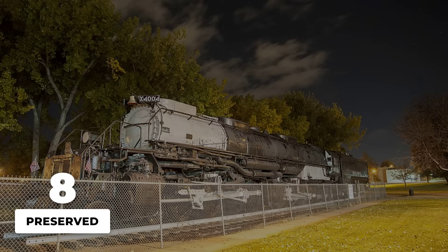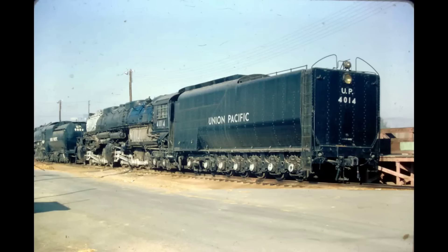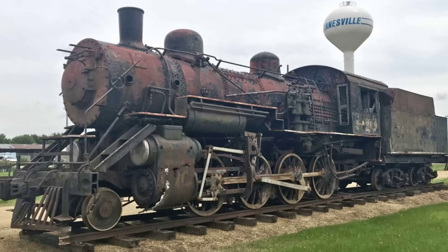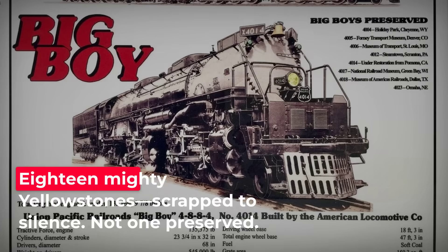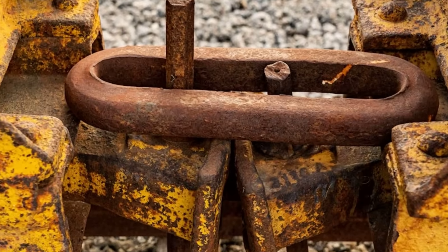Eight of the original 25 Big Boys were set aside for display, scattered from Wyoming to Texas and California. Some stand under open skies, others inside museums, drawing crowds year after year. The difference was not just luck or sentiment. Union Pacific, with its national reach and deep pockets, saw value in preserving its icons. Publicity departments worked with local leaders arranging donations and transport. The Big Boy became a symbol, not just a machine. For the preservation community, the absence of a Yellowstone is more than a historical oversight — it's a wound that never quite healed.